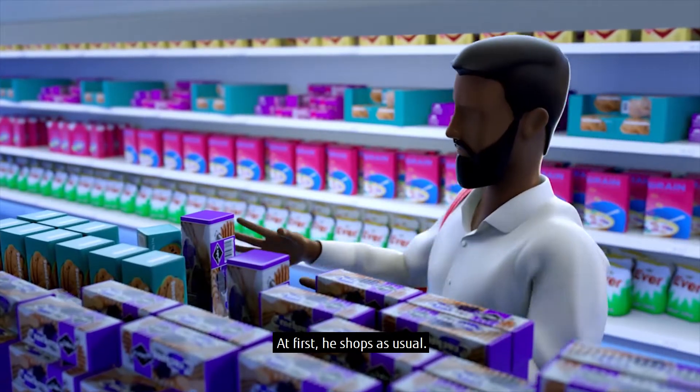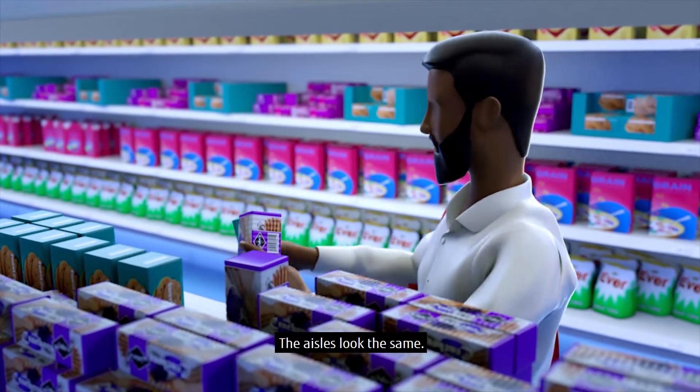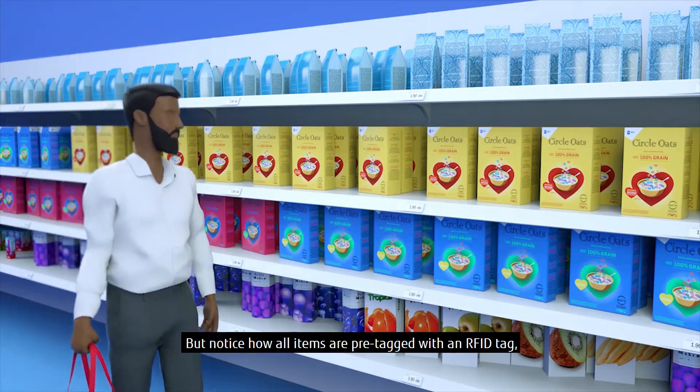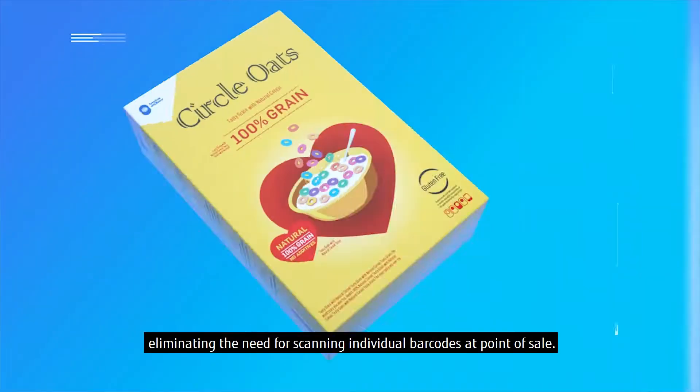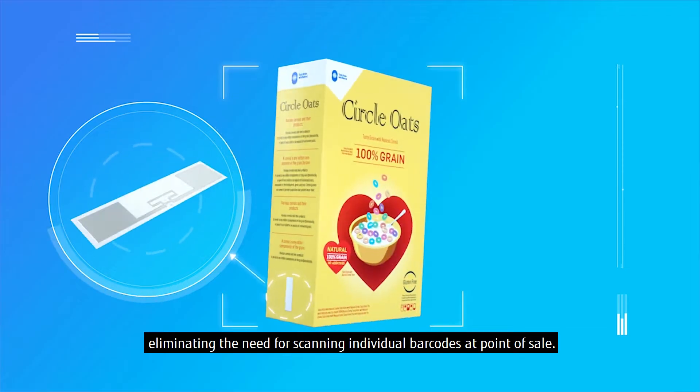At first, he shops as usual. The aisles look the same. But notice how all items are pre-tagged with an RFID tag, eliminating the need for scanning individual barcodes at point of sale.